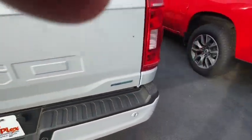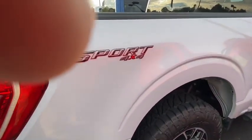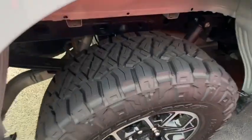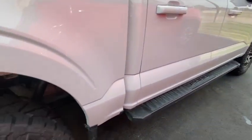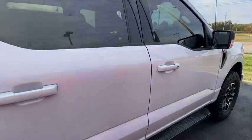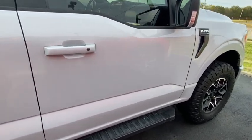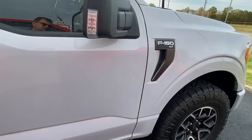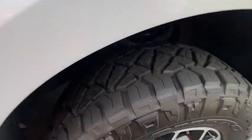Coming in on the passenger side, the thing looks good on it — not seeing any dings or anything. There's your right rear tire. Windows are tinted on the truck. Really great look on this truck with the level kit and oversized tires. The thing looks really good. Here's your right front tire.